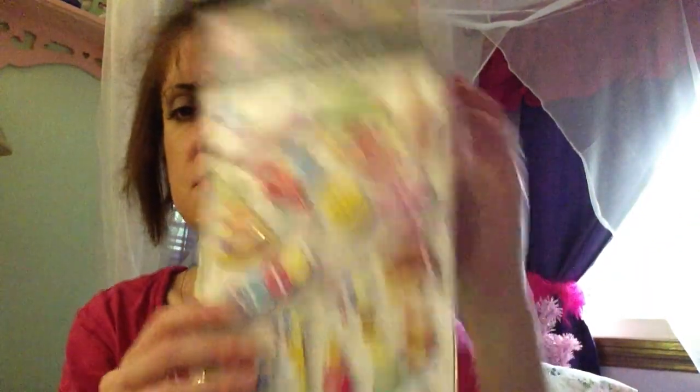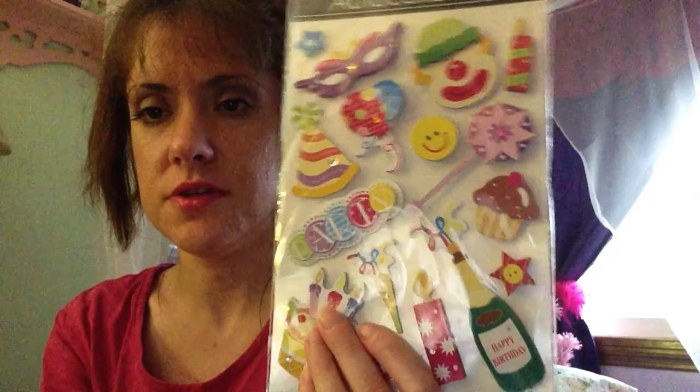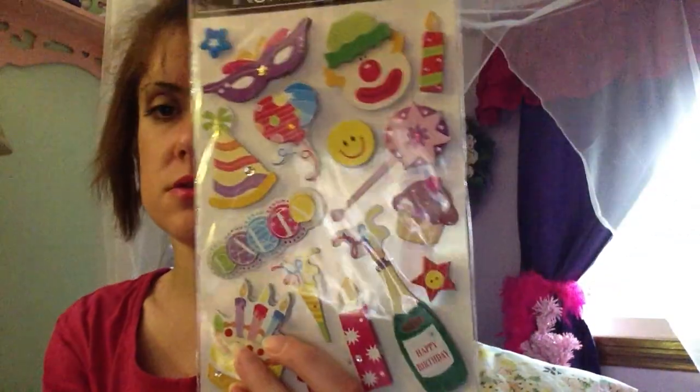You get 40 in these — it's just butterflies and a rose. They're pink and glittery. And then I got something similar in purple — they're glittery and you get 42. And then I picked up these for maybe my planner, or if I start scrapbooking again. You get 16 in these. I thought these were pretty, so I got those.